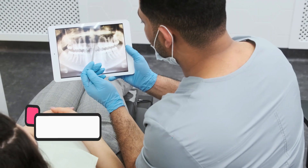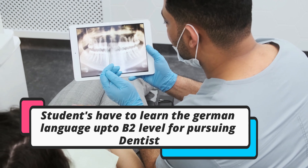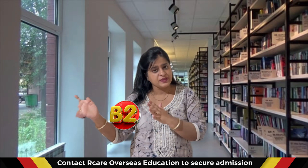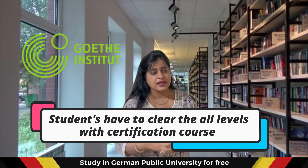The first and most important step when you want to become a dentist in Germany is you need to know the German language. If you don't know German, it is not possible. You need to know German up to the B2 level — there are levels A1, A2, B1, B2 — and you need to clear the B2 certification, which could be Goethe, TELC, or others.